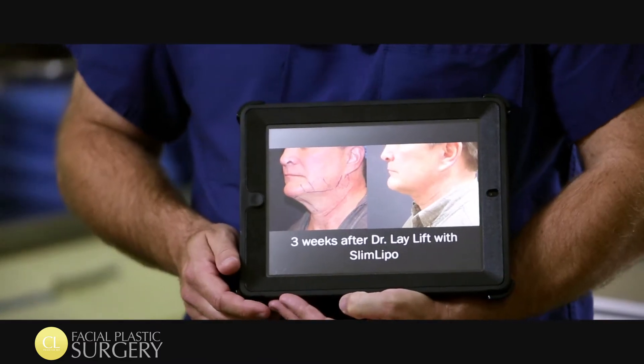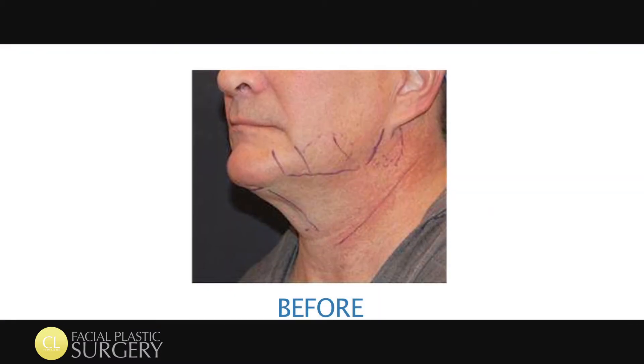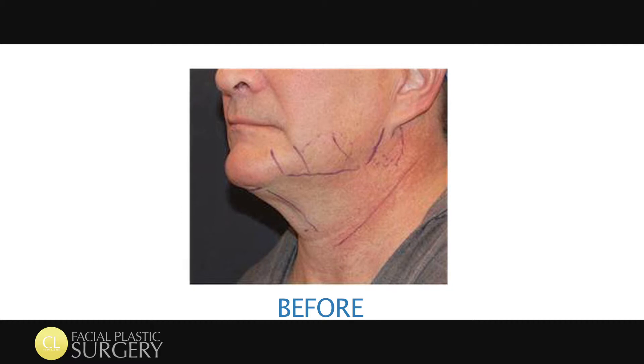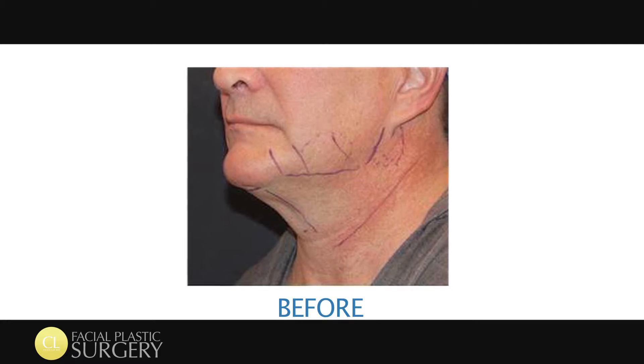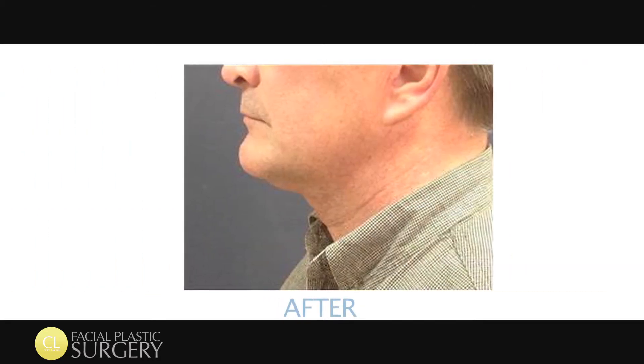This is one of my patients who came to me seeking a less invasive answer to some laxity and looseness under his chin and jaw. Using laser assisted technology in the form of Slim Lipo, I was able to redefine his jawline. I think it came out well.